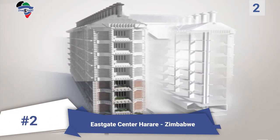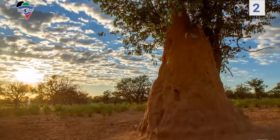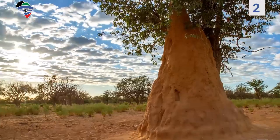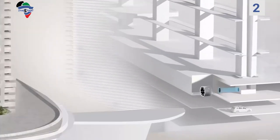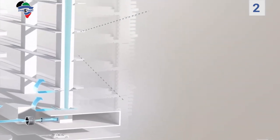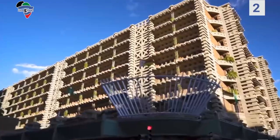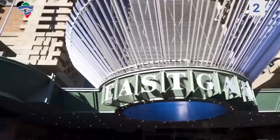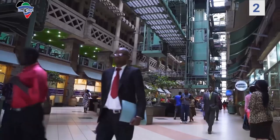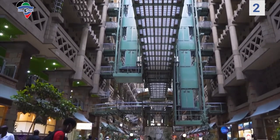Number 2: East Gate Center, Harare, Zimbabwe. The East Gate Center draws inspiration from termite mounds, which constantly open and close a series of heating vents throughout. Largely made of concrete, the building has a ventilation system that operates similarly — outside air drawn in is either warmed or cooled by the building mass depending on which is hotter. It is then vented into the building's floors and offices before exiting via chimneys at the top. The complex consists of two buildings side by side covered in glass and open to local breezes, using less than 10 percent of the energy of a conventional building of its size.